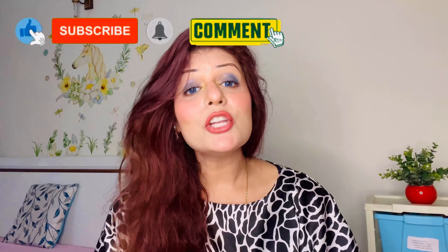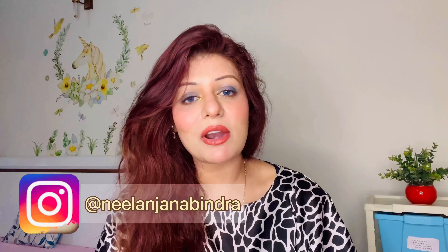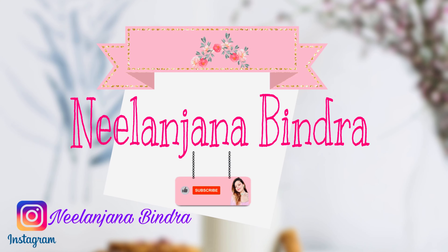With this I come to the end of another review video — I hope you all have enjoyed it. If you did, please do not forget to like, comment, and subscribe to my channel. Do share it with your friends and family and don't forget to follow me on Instagram. I'll see you very soon in my next one — till then, stay happy, stay safe, and keep smiling. Love you guys, bye!